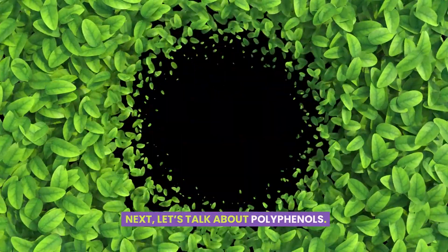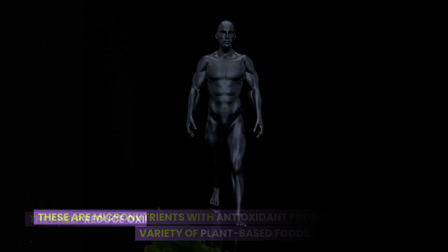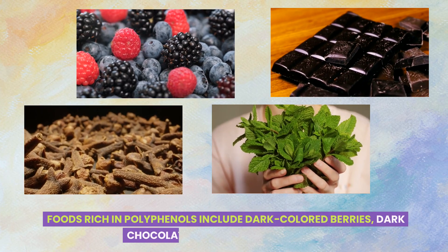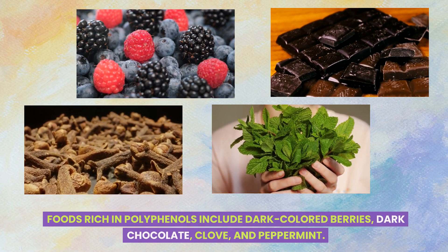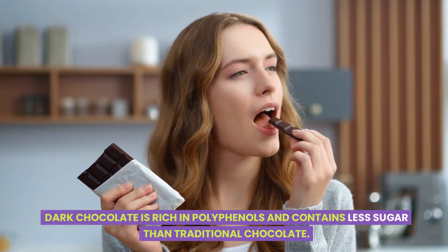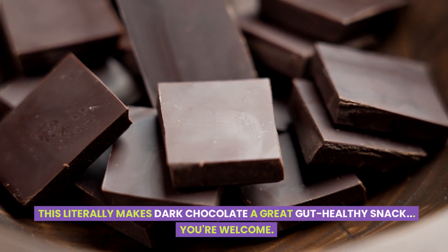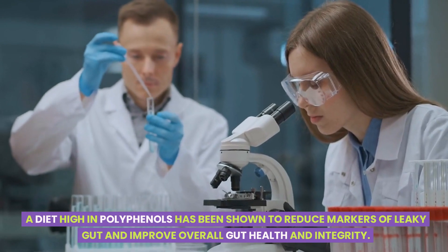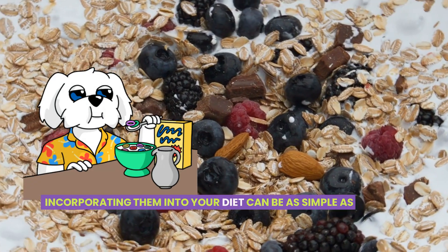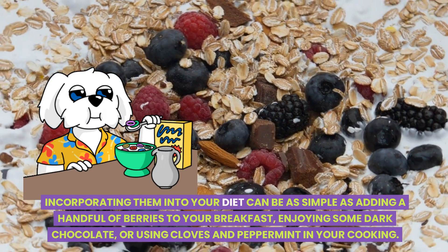Next, let's talk about polyphenols. These are micronutrients with antioxidant properties found in a variety of plant-based foods. They help reduce oxidative stress and inflammation and protect the integrity of your gut lining. Foods rich in polyphenols include dark-colored berries, dark chocolate, clove, and peppermint. Dark chocolate is rich in polyphenols and contains less sugar than traditional chocolate, making it a great gut-healthy snack. A diet high in polyphenols has been shown to reduce markers of leaky gut and improve overall gut health. Incorporating them can be as simple as adding a handful of berries to your breakfast, enjoying some dark chocolate, or using cloves and peppermint in your cooking.